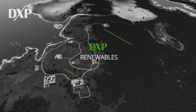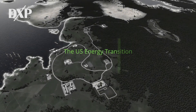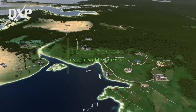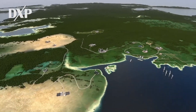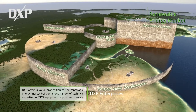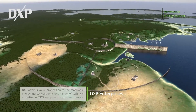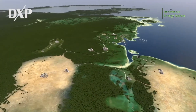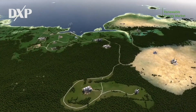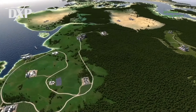At DXP, we recognize that the energy transition towards cleaner technology is already in motion, and we are uniquely qualified to support this evolution. For over a century, DXP has engineered and supplied equipment solutions for all industrial applications. Our team is committed to supporting communities and companies working towards their goals of net zero emissions. Over 190 locations in North America ensure that we have the right solution for your needs near you.